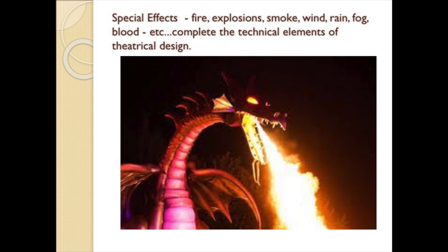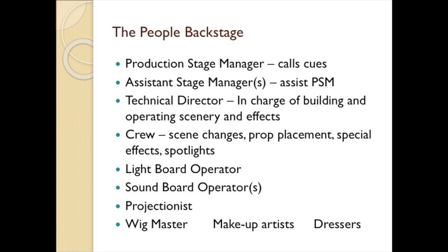There is a veritable army of people backstage that are also part of the theatrical company. There's a production stage manager who coordinates the scheduling, staffing, and budgeting of the entire production, coordinating the director's work with that of the actors, technicians, and designers. During actual performances, the production stage manager runs the show, calling all the cues. He or she is assisted by one or more assistant stage managers, depending on the size of the show. These assistants set props, prompt actors, and give visual cues during the run — they are the eyes and ears of the production stage manager.